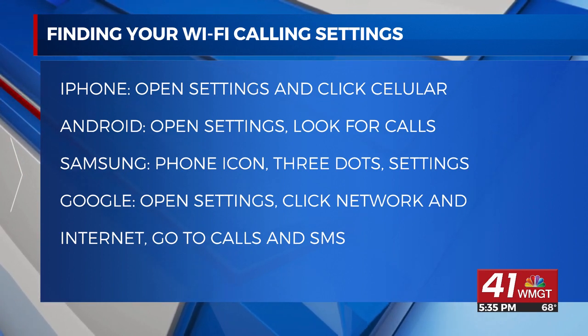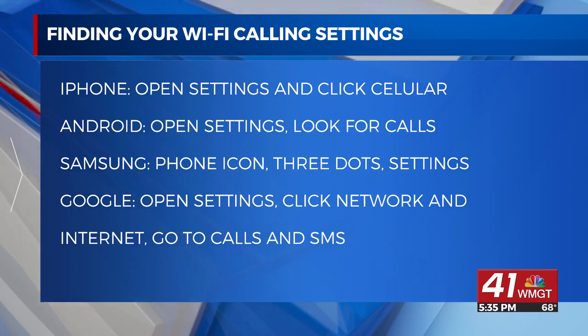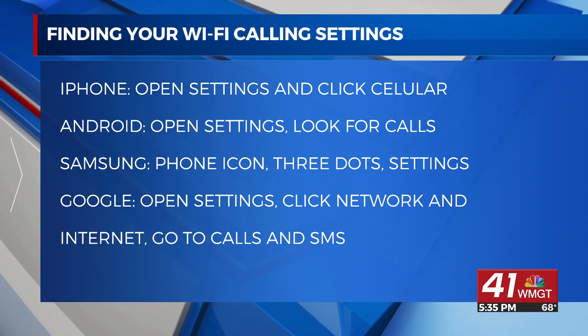Google phones are a little different. Open your Settings, click Network and Internet, go to Calls and SMS, and from there you should see an option to enable Wi-Fi calling.